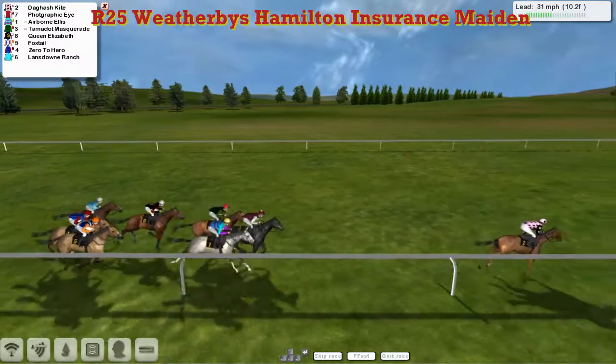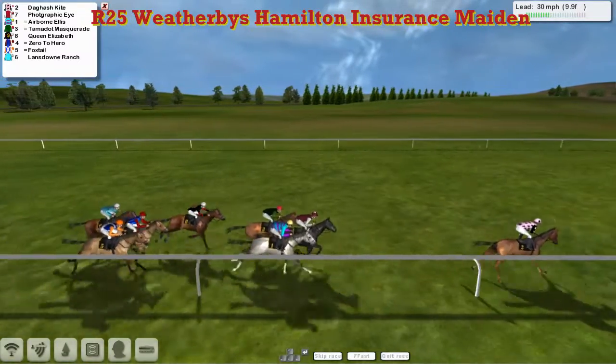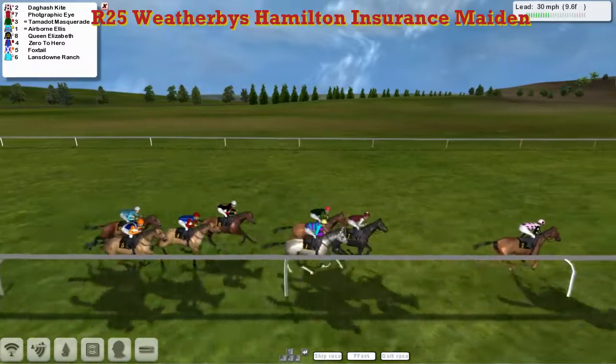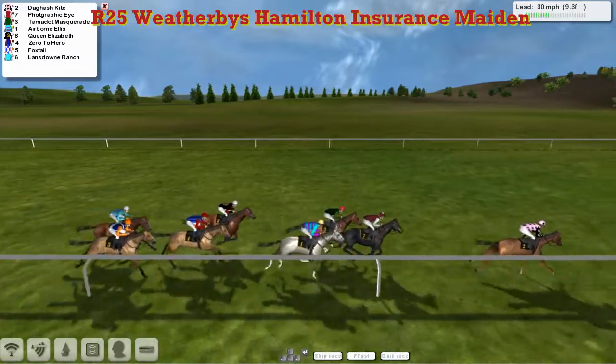Six lengths clear. Photographic Eye in second. Airborne Ellis is in third. Then Tamadot Masquerade after that. Queen Elizabeth is next, Zero to Hero, Foxtail, and finally Landsdown Ranch is at the back.